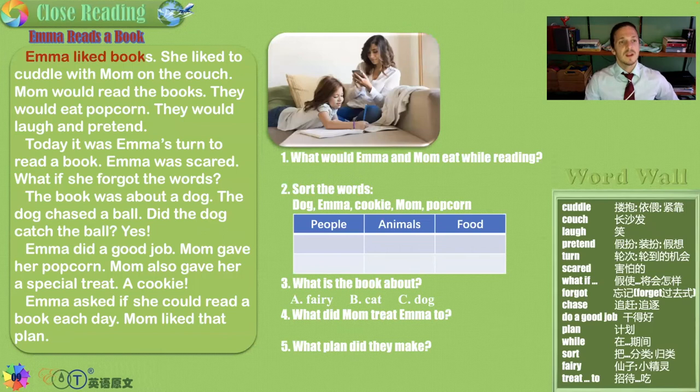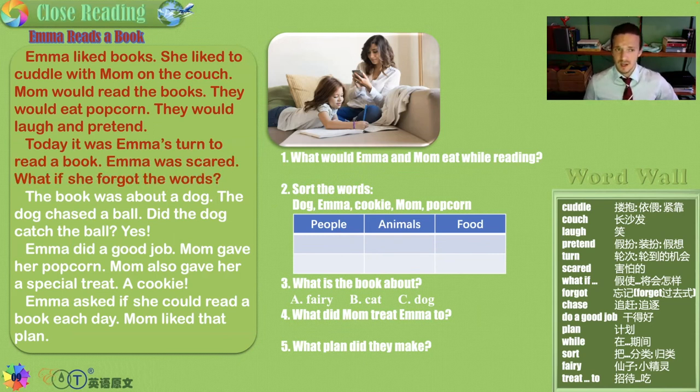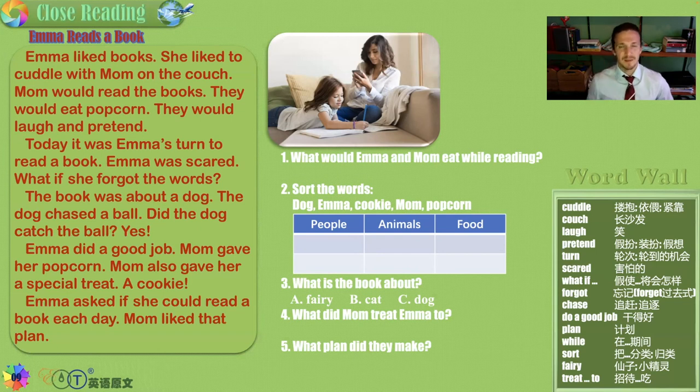Emma Reads a Book. Emma liked books. She liked to cuddle with mom on the couch — mom would read the books, they would eat popcorn, they would laugh and pretend. Sounds pretty great. But today it was Emma's turn to read a book, and Emma was scared. What if she forgot the words? Do you get stage fright? It's very normal. This book was about a dog. The dog chased a ball. But did the dog catch the ball? Yes, it did. And Emma did a great job, and mom gave her popcorn and also a special treat — a cookie. Popcorn and a cookie! Emma asked if she could read a book each day, and mom liked that plan.